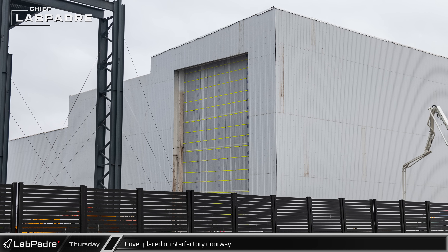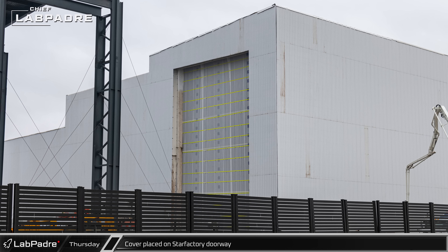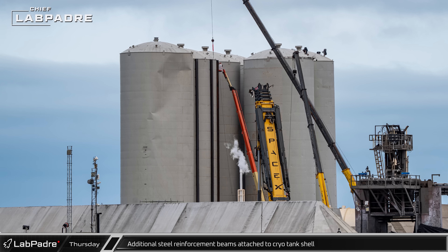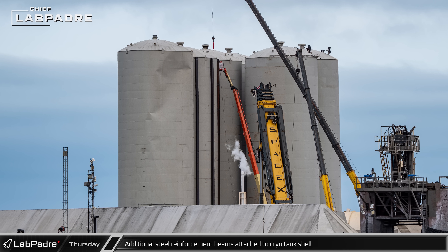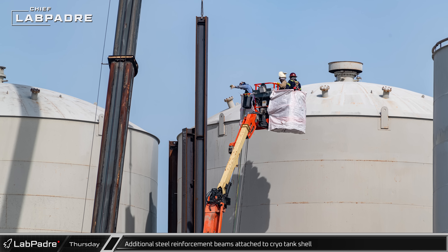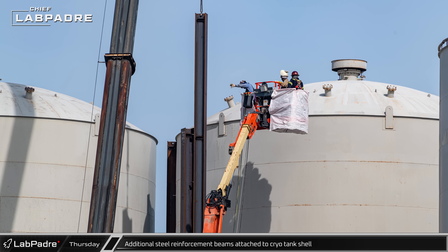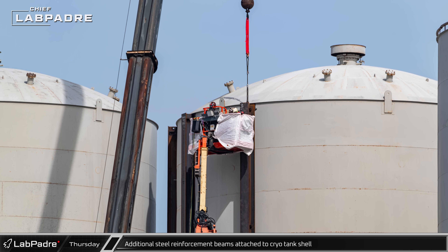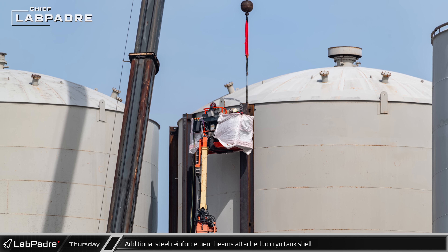On Thursday, the doorway into the first phase of the Star Factory nose cone hall was covered over, removing the view inside. Down at the launch site, crews continued installing the new steel support beams around the backside of the newly exposed nitrogen cryo shell, with the beams being spaced evenly around the shell, appearing to be the first start of a sort of protective exoskeleton.